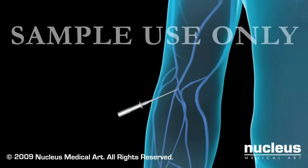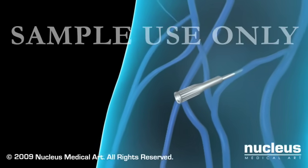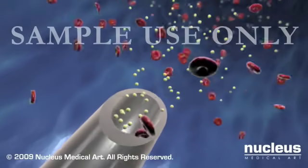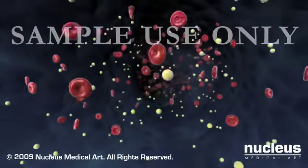Before your procedure, an IV line will be placed in a vein in your arm using a small tube called a cannula. The IV will deliver fluid and medications directly into your bloodstream. You may receive some medication to help you relax.